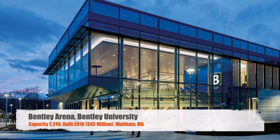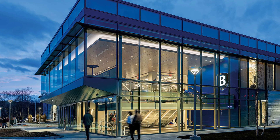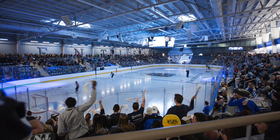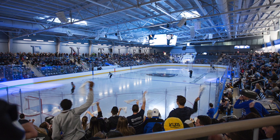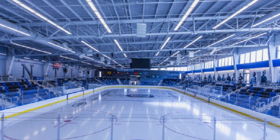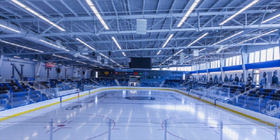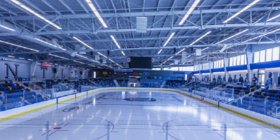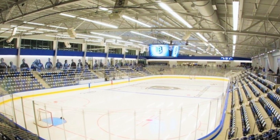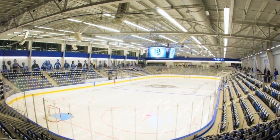Next, we have Bentley Arena, Bentley University. This is a Division III school, but they do play D1 hockey. It seats 2,240 people and is one of the newer ones on this list, built in 2018 for $45 million. I'm a pretty big fan of this one — I like the glass up top letting in natural light, which a lot of newer arenas are incorporating. Nice chairback seats, a nice video board hanging in the center. Overall, a great little arena, even though it is still kind of small.